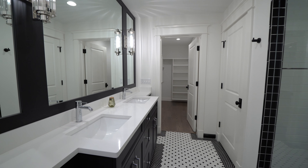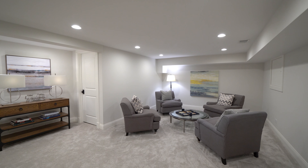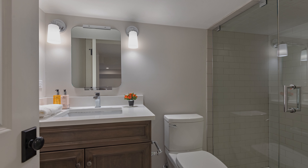The lower level gives you plenty of space to stretch out and play, including a game area, media room, fifth bedroom or exercise room, full bath, and dedicated storage room.